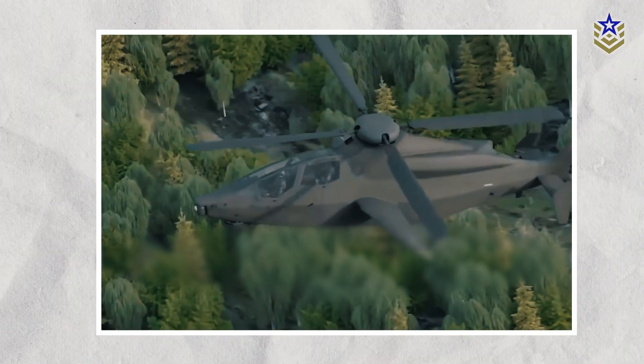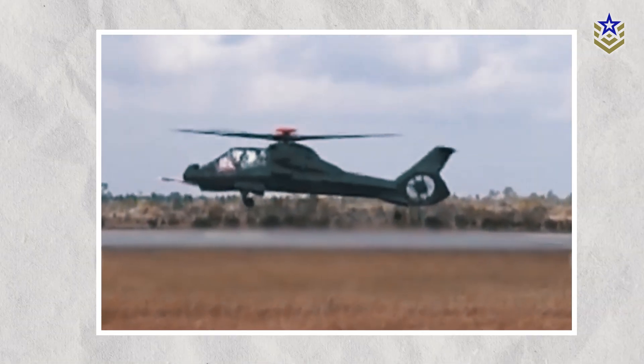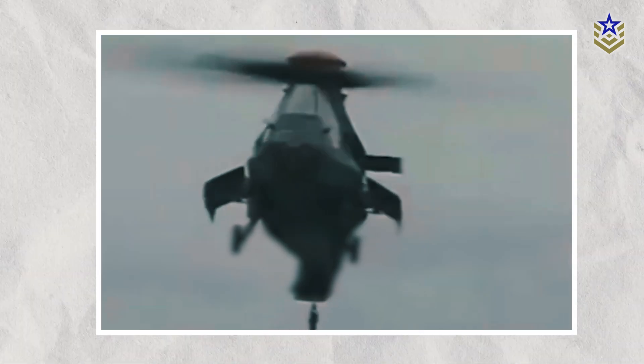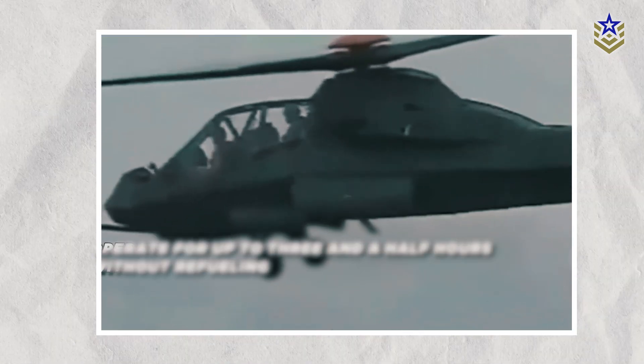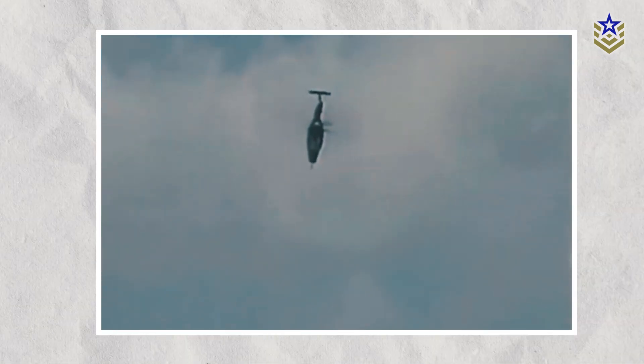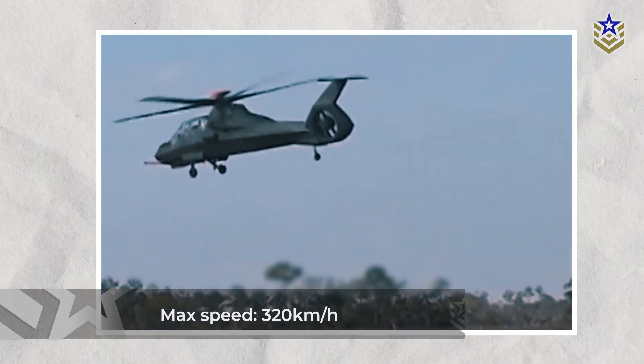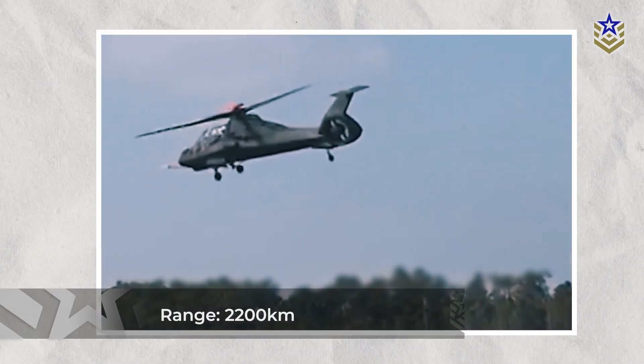Its main rotor was a robust five-blade composite design, followed by a shrouded tail rotor reminiscent of the French Fenestron concept, which is housed within the tail boom, working as a ducted fan. The RAH-66 was powered by proprietary dual LH-Tech turboshaft engines, each generating around 1,500 horsepower. This configuration enabled the helicopter to achieve a maximum speed of over 320 kilometers per hour, with a range of 2,200 kilometers.